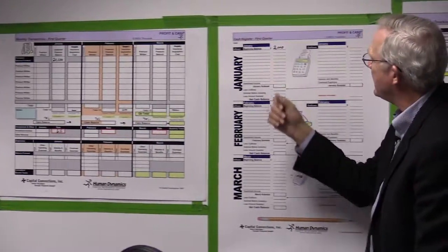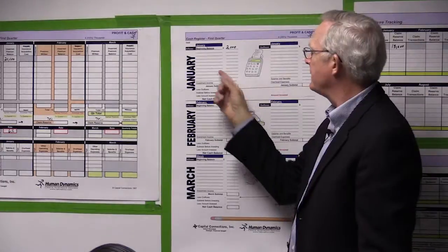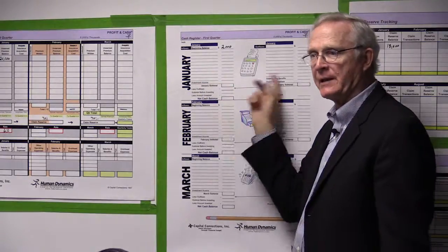The next sheet is called the cash register or cash transaction sheet. This is really a simplified cash flow statement — it's like your checkbook register. Anytime cash comes in and out of our company, we're going to keep track of it here, and hopefully we're going to balance it at the end of the month to the chips on the board.